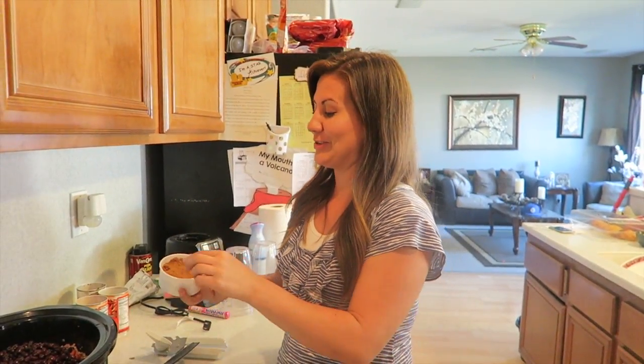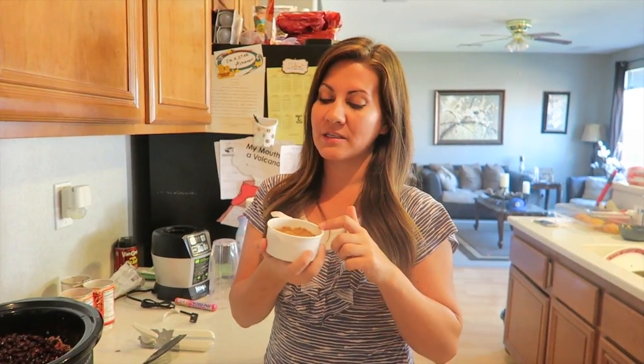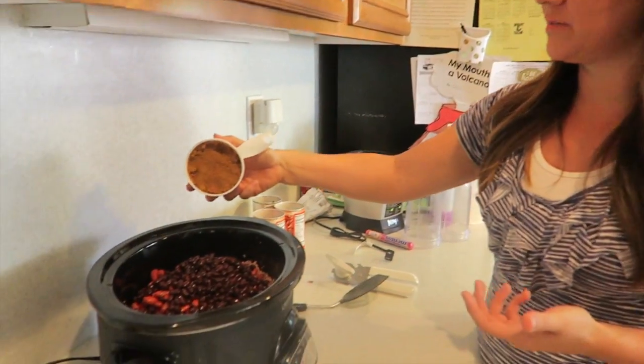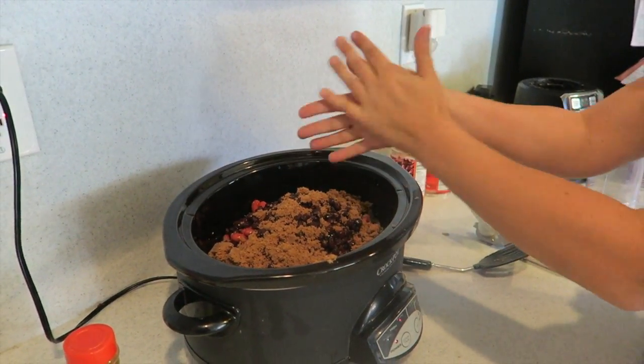Okay, and then - I know you guys are gonna think this is crazy - I put brown sugar in it. I usually do a full cup, but I used all the brown sugar so this is almost a cup. If you have a cup, use a cup. This will still be fine. Just put it in and that will soak right into all that yumminess.